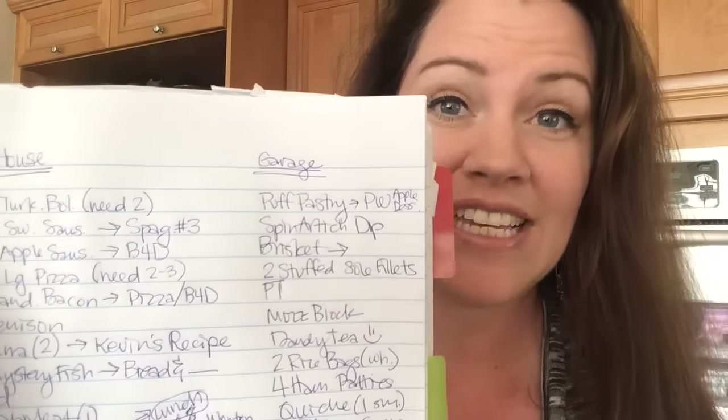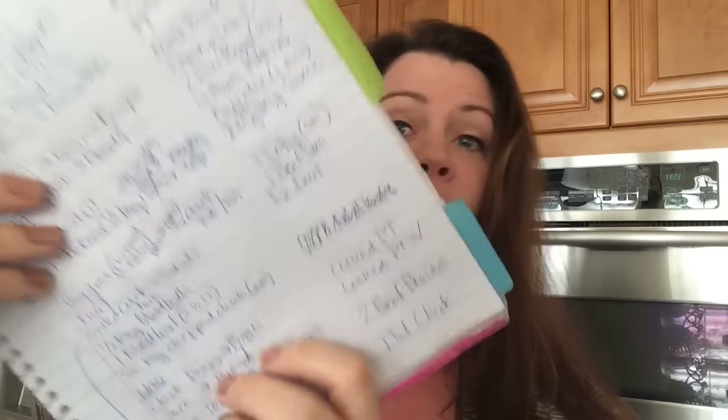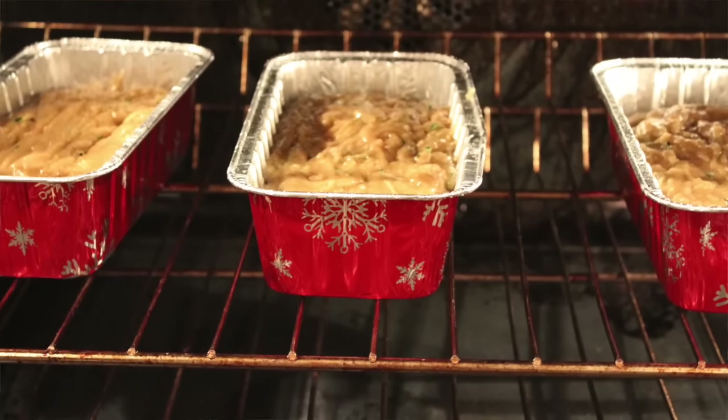I organized everything by whether I was going to put the food in the house or in the garage, then put it all on my list. I also had a little category for what I'm making now. Right now, I discovered I had a ton of chicken bones — enough to make some chicken broth — so I am making some homemade bone broth today, as well as zucchini bread from all the grated zucchini I found. We're going to have ourselves a little feast later today.